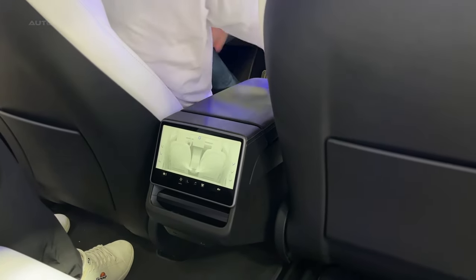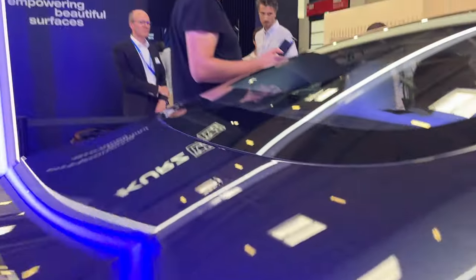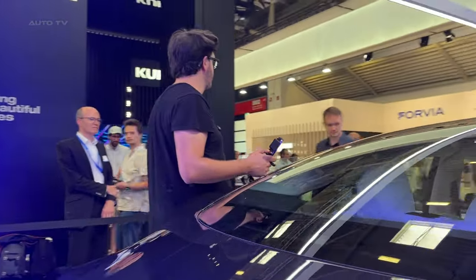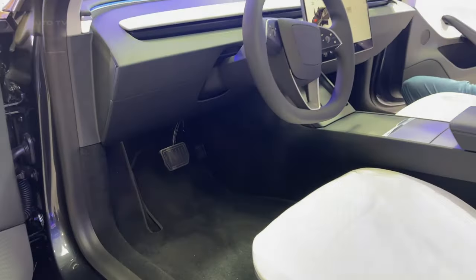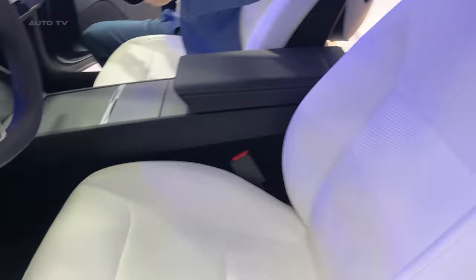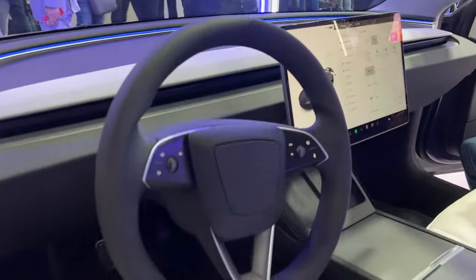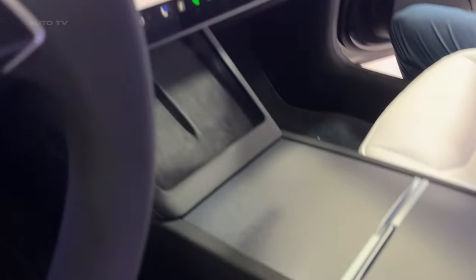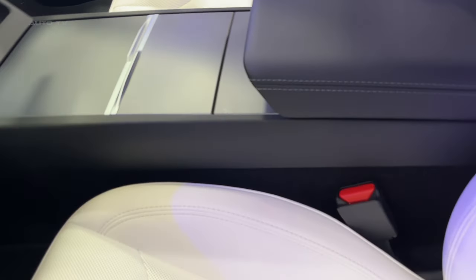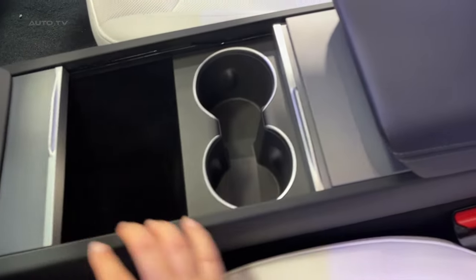This comes alongside news that the Cybertruck delivery event is also imminent. Tesla aims to continue its blockbuster sales with these updates, targeting both existing Tesla owners looking for an upgrade and new customers drawn by the enhanced features and performance. The new Tesla Model 3 aims to set a higher standard in the electric vehicle market, offering a blend of aesthetic upgrades, improved range, and enhanced features. With its refreshed design and added functionalities, Tesla hopes to keep the Model 3 at the forefront of the electric vehicle market, setting a strong precedent for future models.